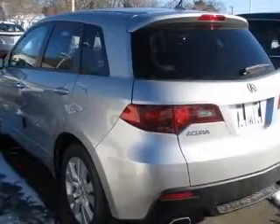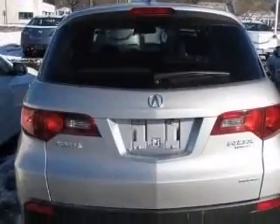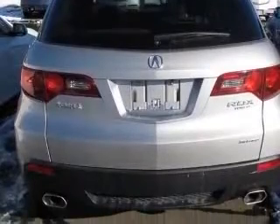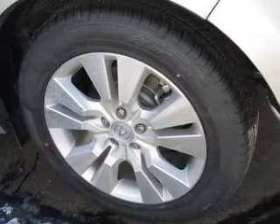Four-wheel ABS brakes, eight-way power adjustable driver's seat, air conditioning with dual-zone climate control, all-wheel drive, audio controls on steering wheel, Bluetooth, clock, in-dash compass.